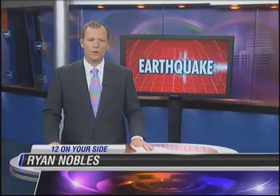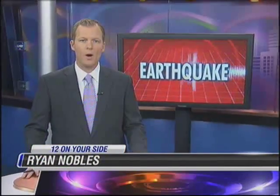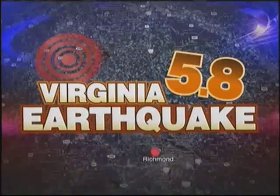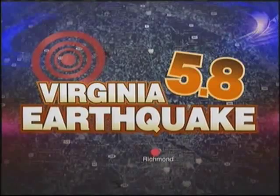Almost one year after the Louisa earthquake, the North Anna Power Plant opens its doors to the media and shows us what's changed over the course of a year to make the plant and the people who live near it safer. Jessica Jagloys was there and reports from Louisa County.